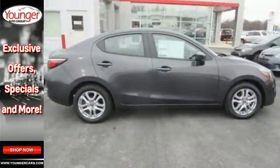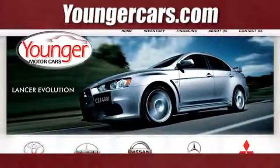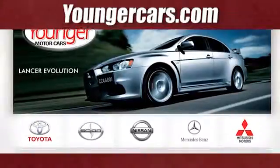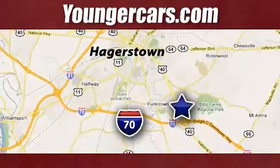Are you an iA personality type? Find out today. Visit our website at YoungerCars.com. We're conveniently located at 1945 Dual Highway in Hagerstown, Maryland.